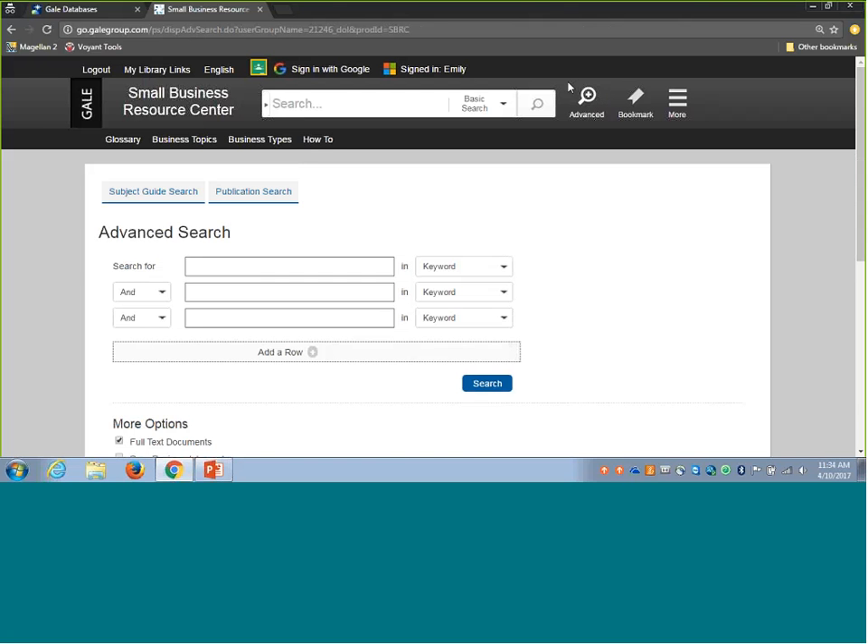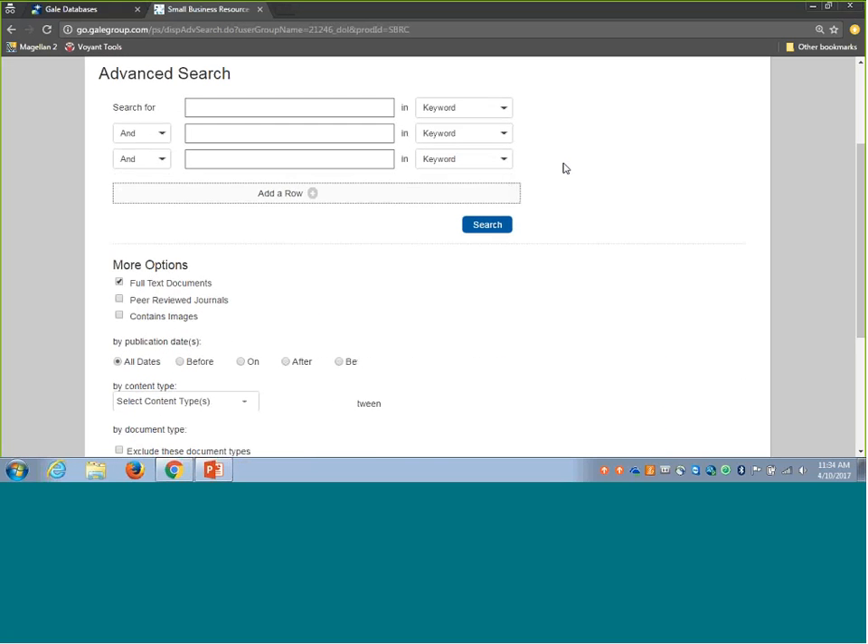Rather than waiting for some content to load, let's take a look at the advanced search area. For individuals who have background information on the funding process and specific types of funding sources, the advanced search area helps pinpoint further information in Small Business Resource Center. When you click into advanced search, you get a straightforward layout with search boxes in the upper part of the screen and additional limiting options below. These two portions can be used in any number of ways to really help target sources related to the funding process.